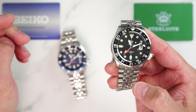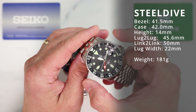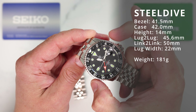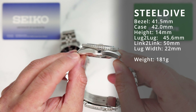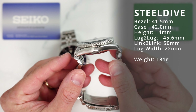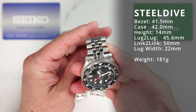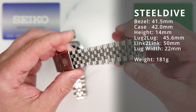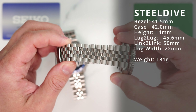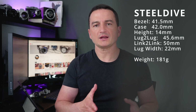For the sake of saving time, let's get out of the way all the similarities and dimensions, which coincidentally are very similar too. SteelDive has a 41.5 millimeter diameter — about 42 millimeters measuring the actual case. Case height is just under 14 millimeters. Lug-to-lug is 45.6 millimeters, however the distance between the protruding end links is 50 millimeters. We have 22 millimeter lugs and the bracelet tapers down to about 18 millimeters at the clasp.